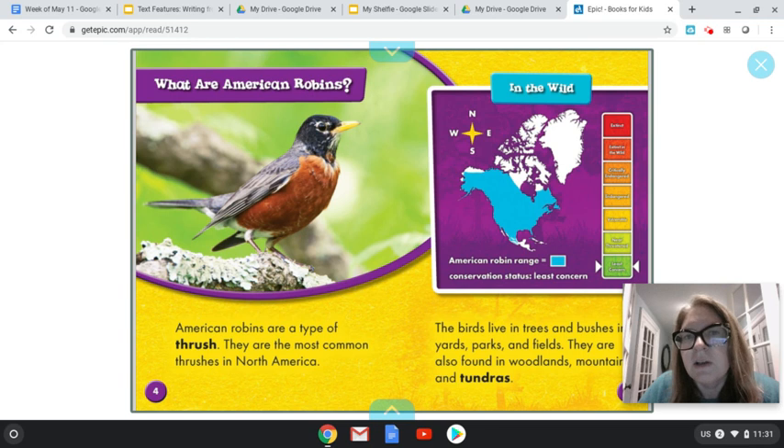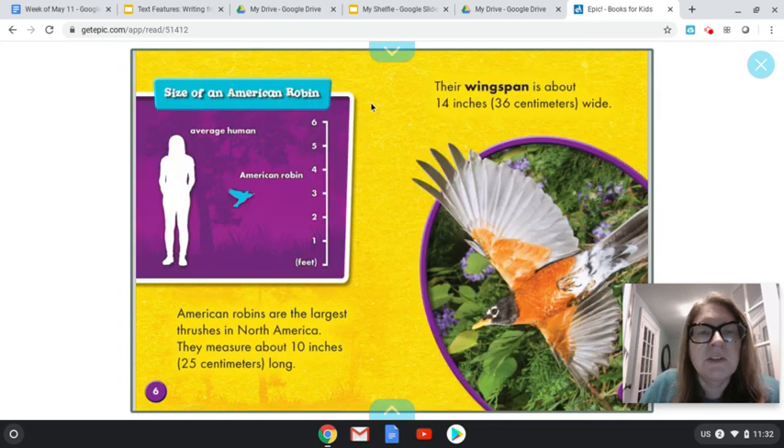A chart can give us more information. Today in our lesson, I'm going to teach you that charts can tell us more information about the topic to help us understand it better. Our chart organizes this information and helps us understand it by using pictures, words, and also different kinds of color. It may even help us organize the information by giving us some information that wasn't in the text. So let's take a look at the next page — this is a chart called 'Size of an American Robin.' That is something extra I can look at — these pictures and this little chart with the numbers on it — to see what else I can learn about robins.